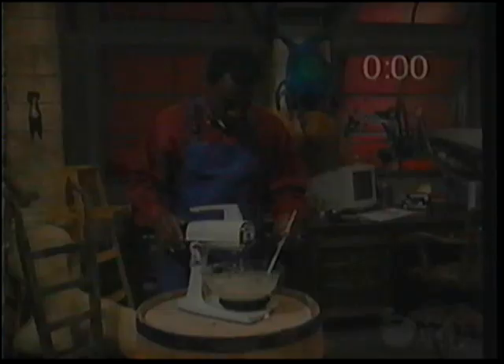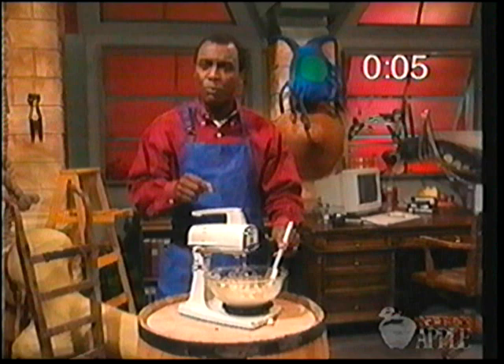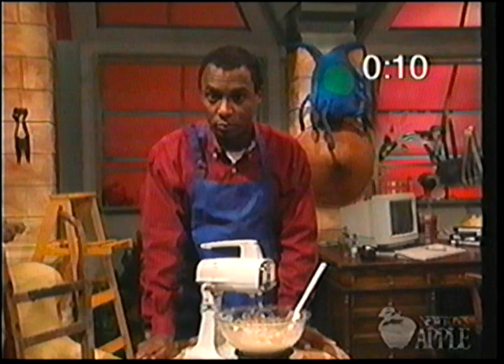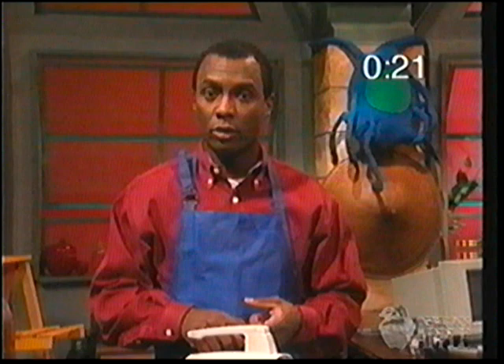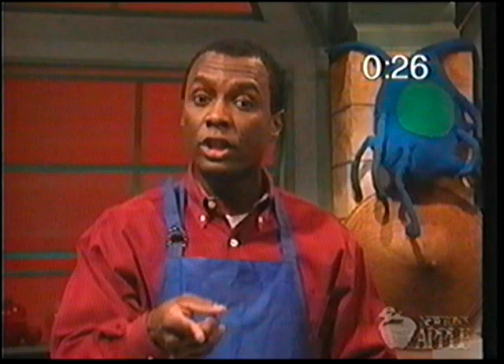Have you ever noticed a funny smell when using something with an electric motor? What you're probably smelling is ozone — oxygen that's chemically different than normal oxygen. It's the stuff that's in the ozone layer high up in the stratosphere that we keep hearing about. What is the ozone layer? What does ozone do up there, and what makes it so important to life on Earth? And what's the deal with the hole in the ozone — could the hole be patched? Watch Newton's Apple host David Heil with chemist Dave Robeson zone in on ozone.